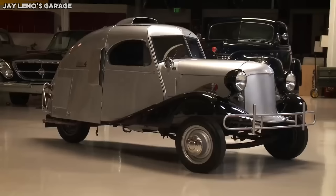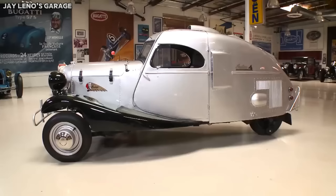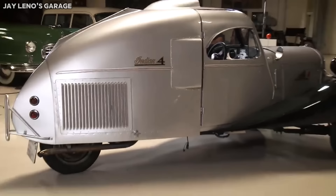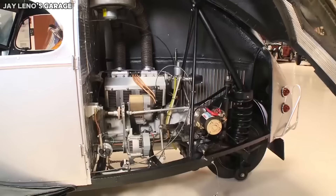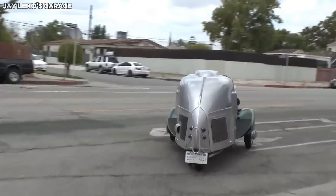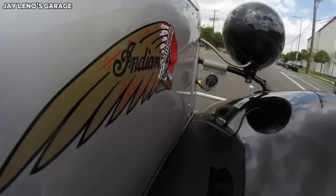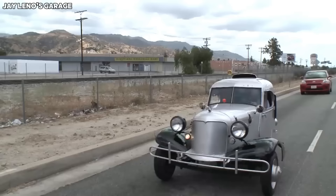Never heard of the 1931 Shotwell before? Well, don't worry — we barely knew of it beforehand either. The story behind the 1931 Shotwell is incredible, and it's all thanks to Bob Shotwell. When Shotwell was 17 years old, he decided to put his hands to work and crafted the Shotwell car by hand. The Shotwell used an Indian Motorcycles engine and had three wheels — two in the front and one in the rear. Thereafter, Shotwell drove the car a total of 150,000 miles. Over the years, the Shotwell accumulated a lot of damage, but thankfully Jay Leno acquired it and gave it a full restoration. Being hand-built, only one Shotwell exists, and it's nesting in Jay Leno's garage.